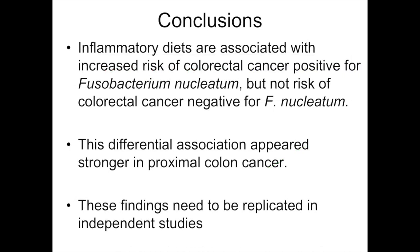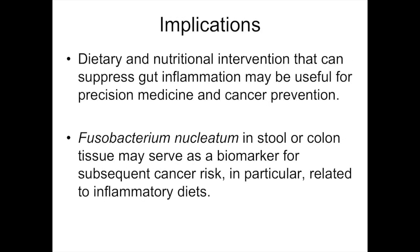The conclusion from our findings: inflammatory diets are associated with increased risk of colorectal cancer positive for Fusobacterium nucleatum, but not risk of colorectal cancer negative for Fusobacterium nucleatum. This differential association appears stronger in proximal colon cancer. These findings need to be replicated in independent studies, as this is the first published study on this topic. The implications are that dietary and nutritional intervention that can suppress gut inflammation may be useful for precision medicine and cancer prevention. Fusobacterium nucleatum in stool or colon tissue may also serve as a biomarker for subsequent cancer risk, particularly related to inflammatory diets.